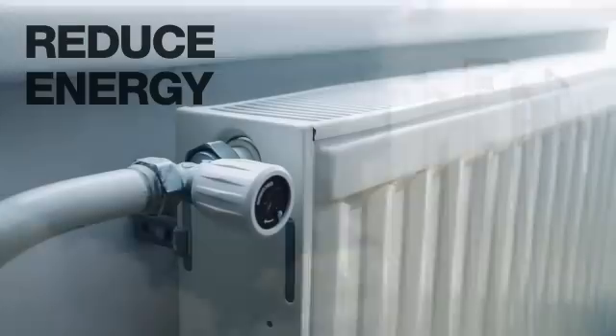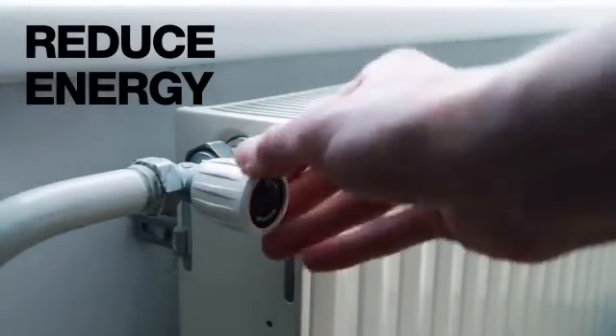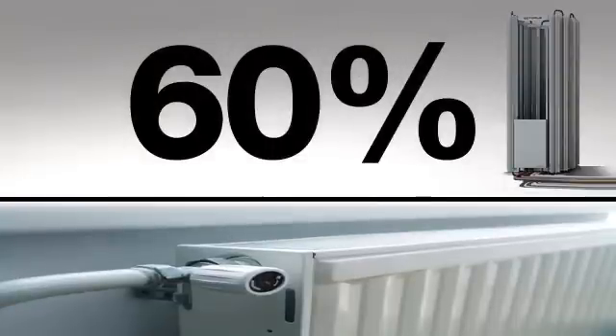Though it cannot entirely replace the home or building's heating system, the Ice Stick can reduce energy usage by more than 60% when compared to oil-based heating systems.